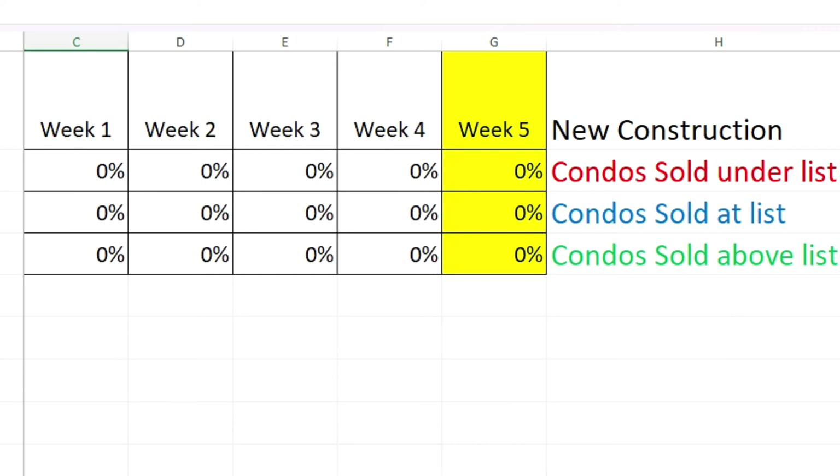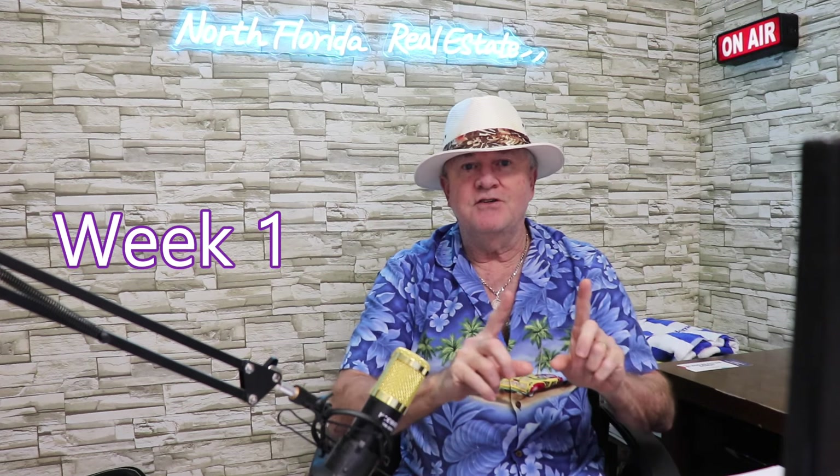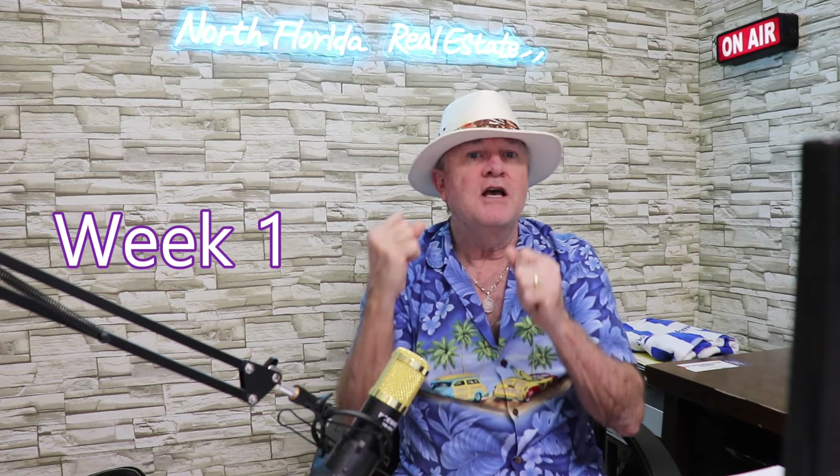Nothing new in the new condo category — zero across the board, nothing to report. That new Florida law is what's caused all the disruption around condos in the state. If you're not familiar with that law, I explained it in week one of this show — check that out. I'll have a box at the end of this video you can click to go right to it. I don't want to repeat it every week, so week one gives you the full explanation of what's going on with the condo situation here in Florida.